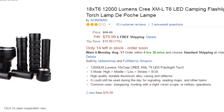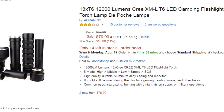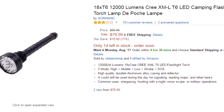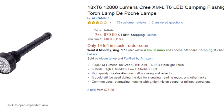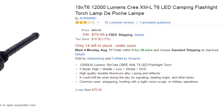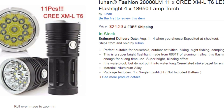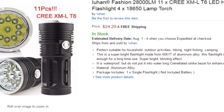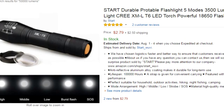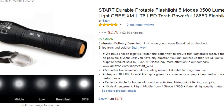Every year or so, there's leaps and bounds made with flashlight technology, which drastically drives down the price, very similar to what Moore's law has done with computers — basically the idea that every two years the computing power doubles. In the same way, every couple of years it would seem that the lumen output of flashlights nearly doubles.